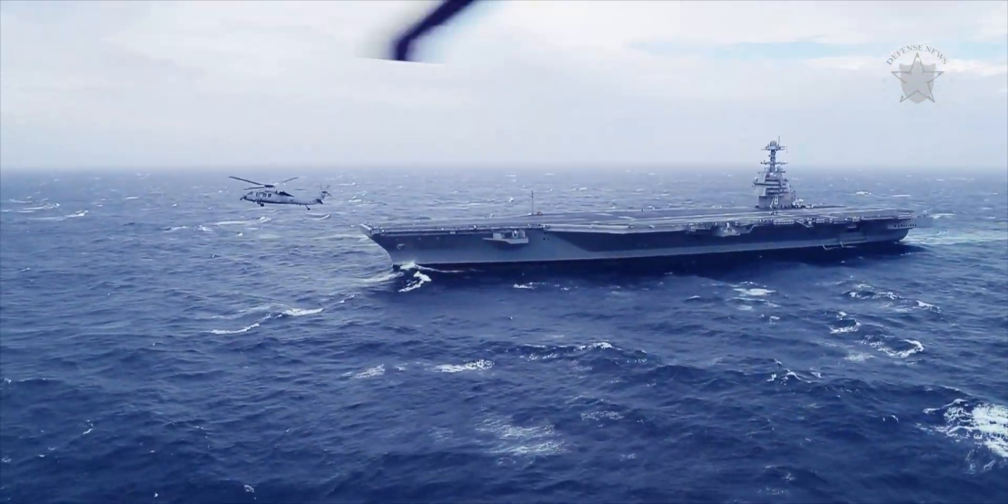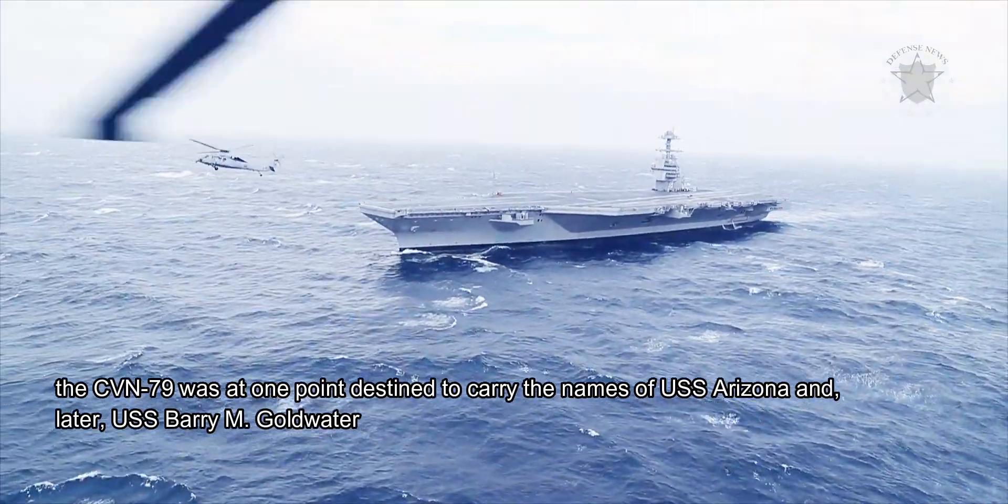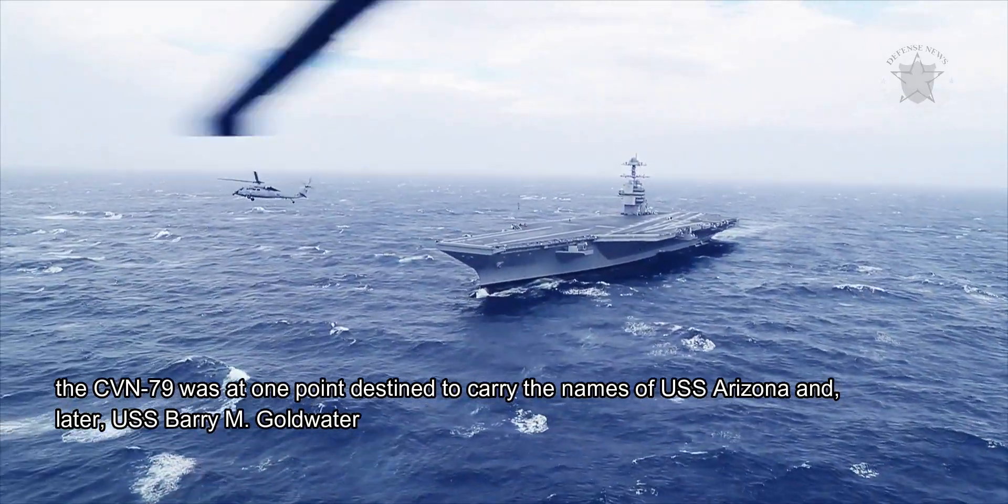Before the Kennedy name was selected, the CVN-79 was at one point destined to carry the name USS Arizona, and later USS Barry Goldwater.